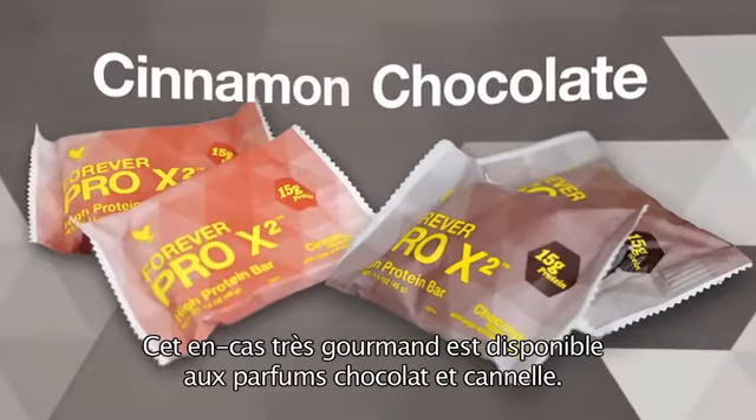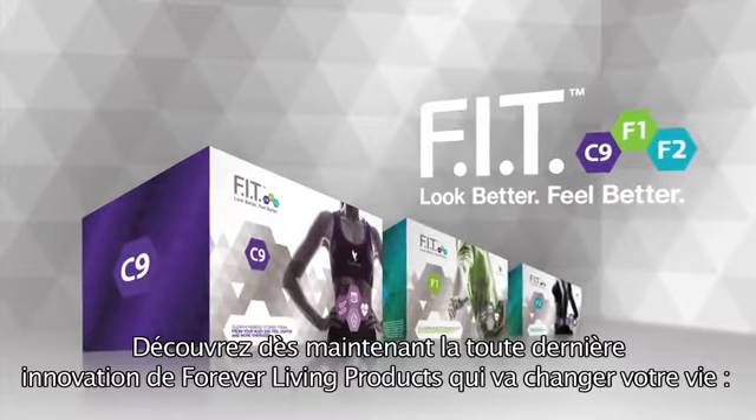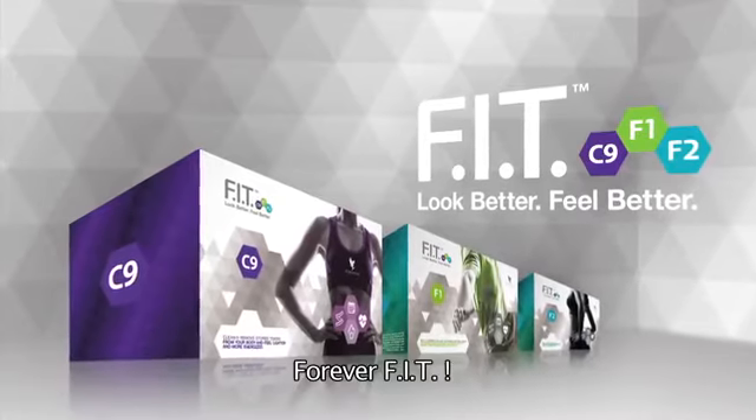Available in cinnamon and chocolate. The most exciting new innovation from Forever Living Products — the key to transforming your life is ForeverFit.